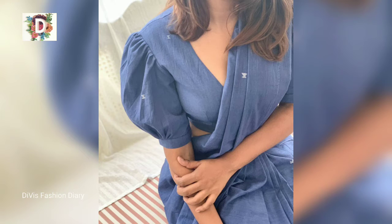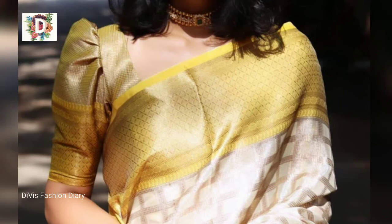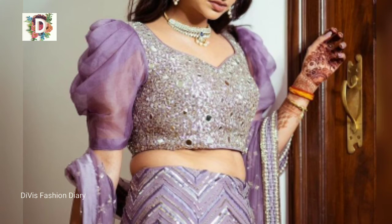Friends, if you did not subscribe to my channel, please subscribe and hit the bell icon so you will not miss the upcoming videos. These puff designs are comfortable for all party wears and also for daily wears. You can follow these designs for your all parties and make yourself so gorgeous.